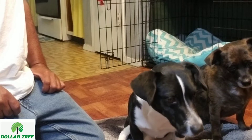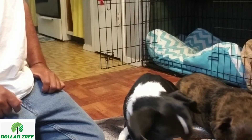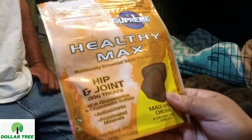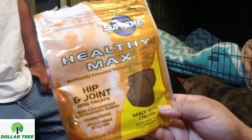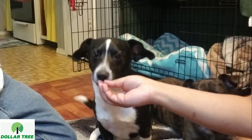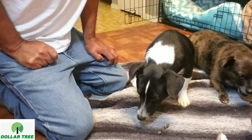Next is another Dollar Tree snack, and this one's by Supreme Quality Pet Foods. These are called Healthy Max, and these are hip and joint dog treats. They're made with real chicken — a delicious taste dogs love. Well, let's see about that, because that's a pretty big claim. These are hard. They look like this. Juju? Coco? All right.